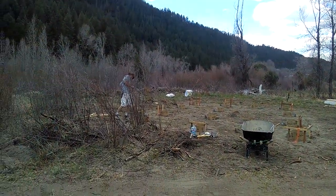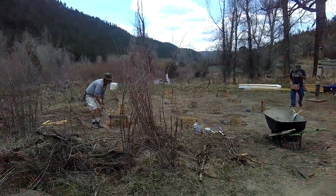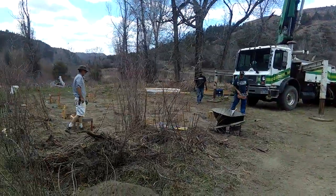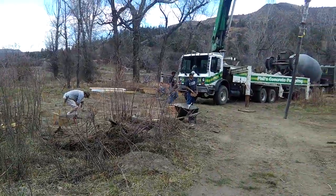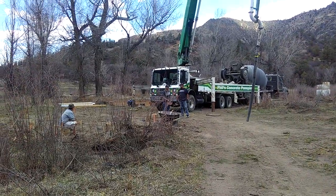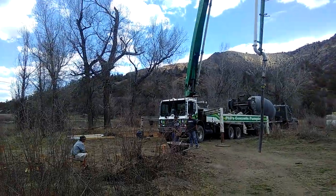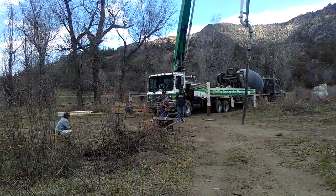You'll get introduced to Don — he's part of the security team here as well as carpentry — and there's Phil the pump guy. He's going to prime the pump, and we're just going to watch this happen. For those of you who have never seen a pump truck pump concrete, you'll get a good idea from this video of what's going on.